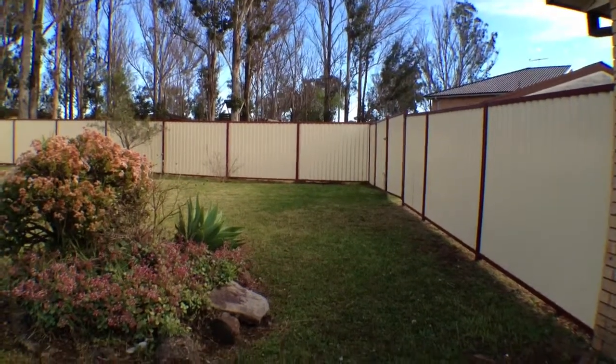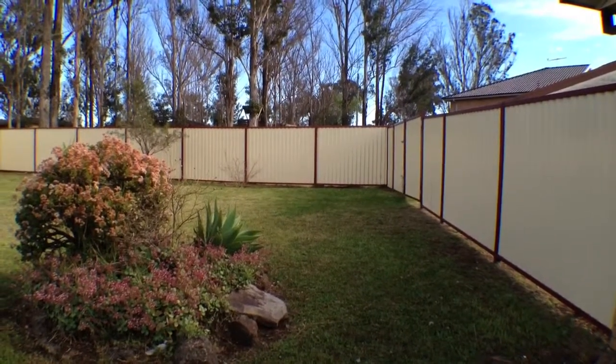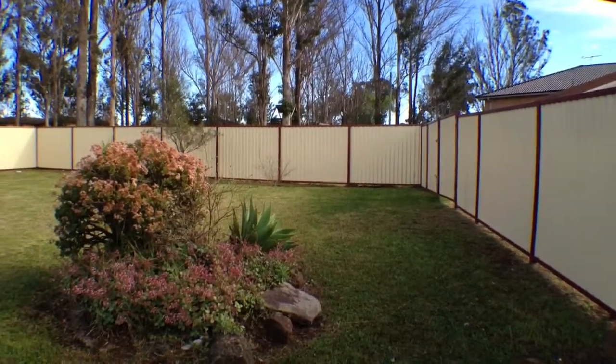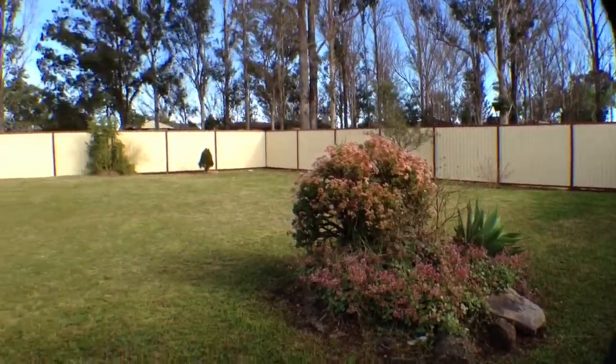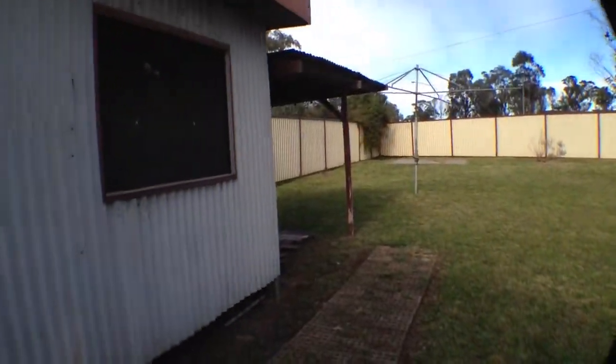Welcome to 45 Gillian Crescent in Hasselgrove. For those of you feeling a little bit dangerous today, I thought I'd start in the backyard. As you can see, it's quite spacious with an undercover area as well as a back shed.